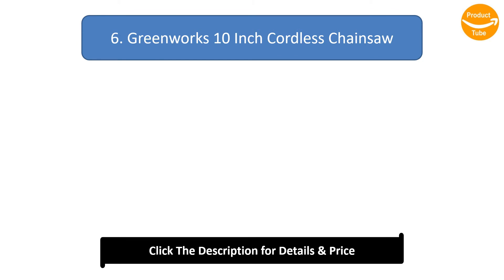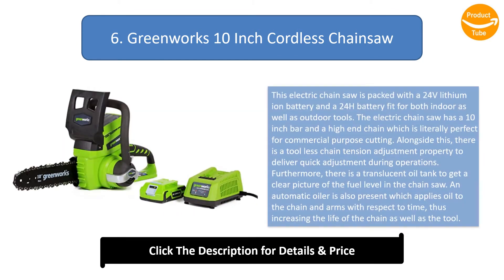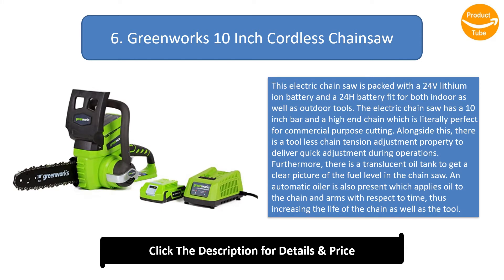Number 6: Greenworks 10-inch Cordless Chainsaw. This electric chainsaw is packed with a 24V lithium-ion battery and a 24V battery fit for both indoor as well as outdoor tools. The electric chainsaw has a 10-inch bar and a high-end chain which is literally perfect for commercial purpose cutting. There is a tool-less chain tension adjustment property to deliver quick adjustment during operations.